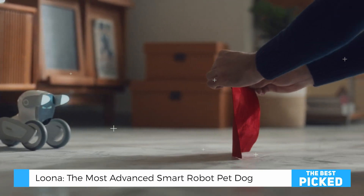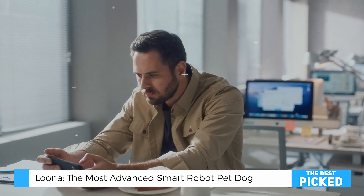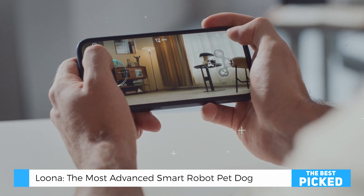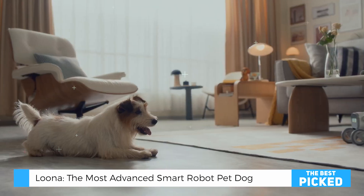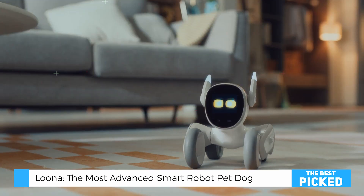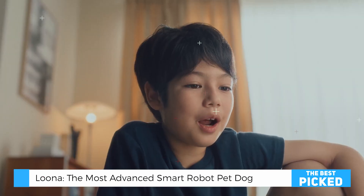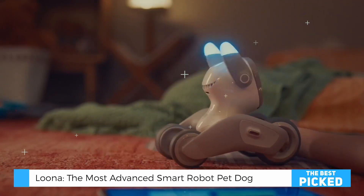You know what really convinced me? It was last night when I was working late. Luna was sitting on my desk, occasionally looking up at me, responding to my movements, almost like checking in. It's these small, interactive moments that make you realize this isn't just another tech gadget — it's a glimpse into the future of human-robot interaction.